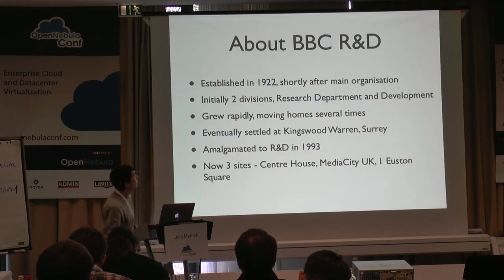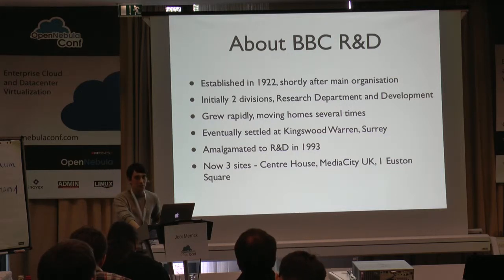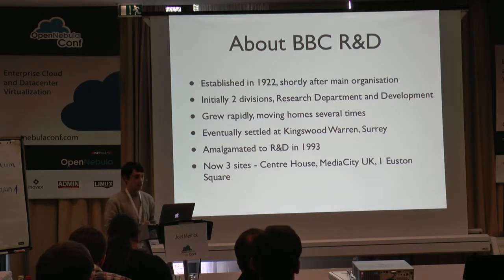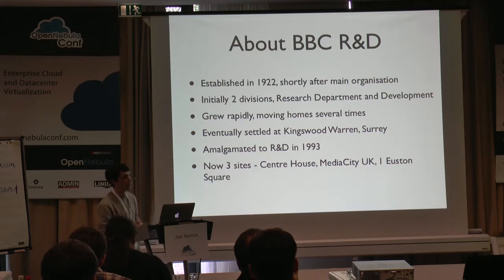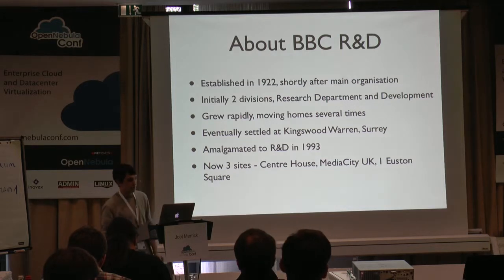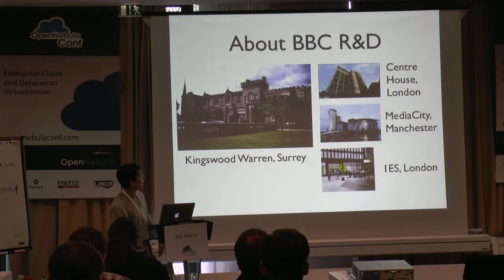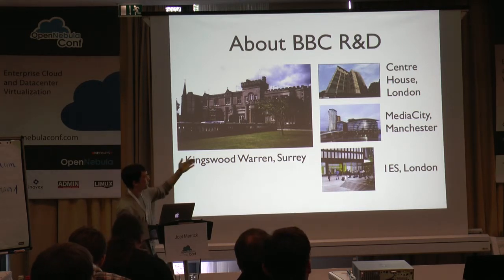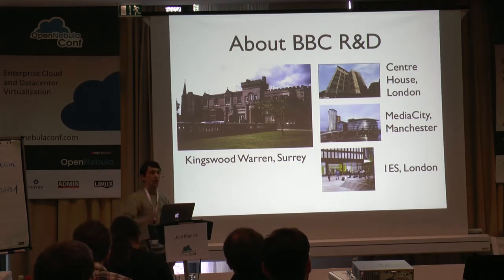BBC Research and Development is a section within future media within BBC. It was established in 1922, shortly after the main organisation. It was two divisions initially — Research Department and the Development Department. It grew very rapidly over the coming years and eventually ended up at a very nice place called Kingswood Warren in Surrey. In 1993 it was amalgamated into the full research and development department, and now we occupy three sites in Centre House, Media City, and One Euston Square.